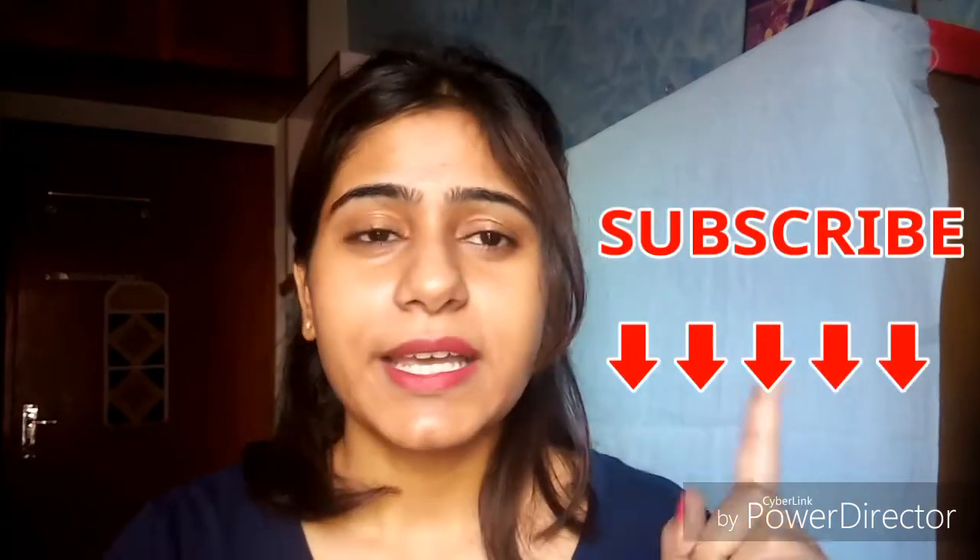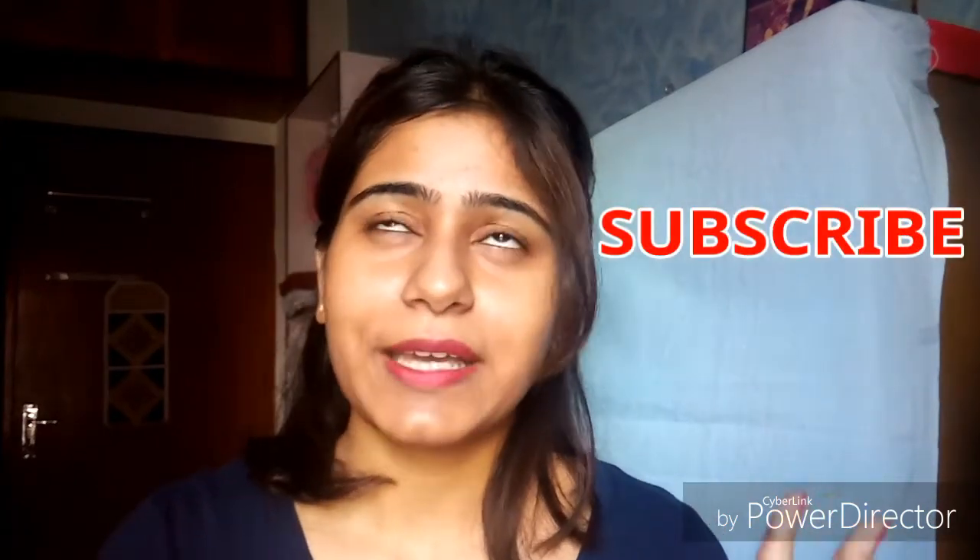Hi friends, welcome back to my channel, and if you are seeing this face for the first time, then hi, I'm Ashpur Aurea from Kolkata. Thanks for stopping by. Today's video is going to be a comparison video — you can skip the intro and directly watch the comparison between two products. Please subscribe to my channel and hit the bell button to get notified whenever I upload future videos.